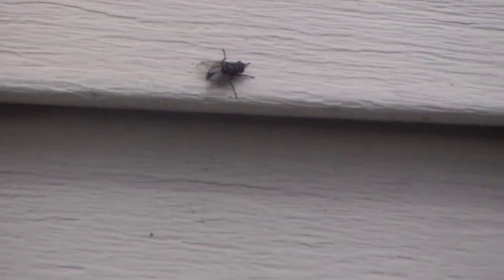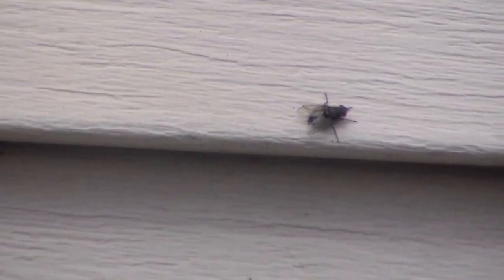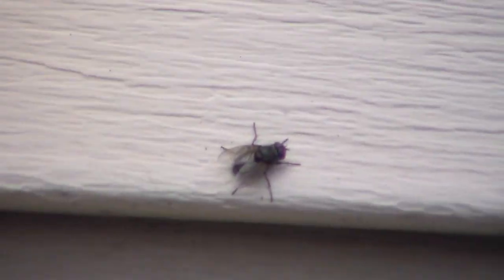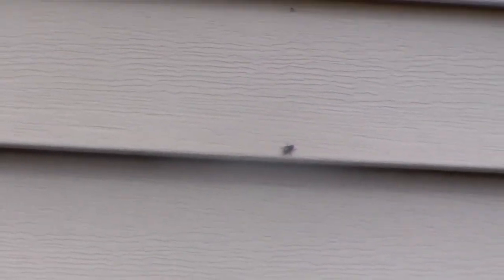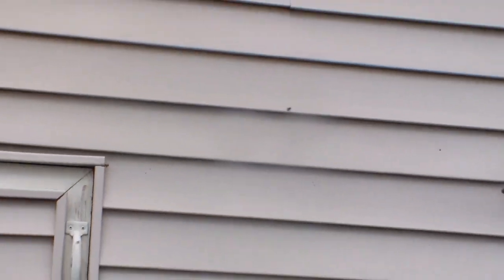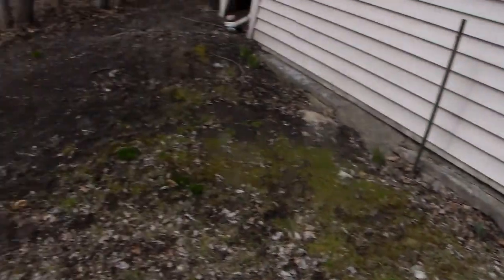Hey guys, it's Airborne41. Sorry about the shakiness — I'm really zoomed in. This is going to be a backyard insects video. I just want to see what's out here because it's kind of nice out.